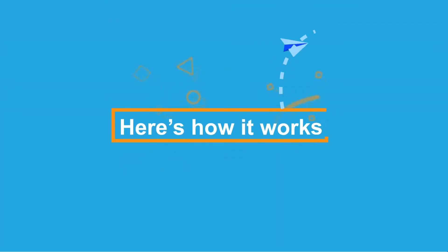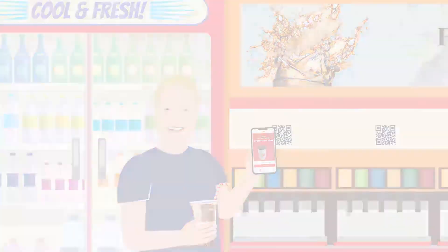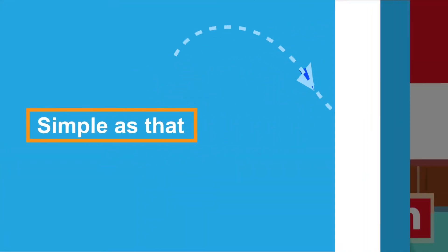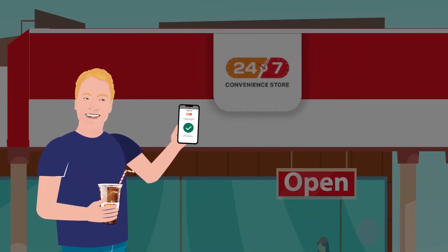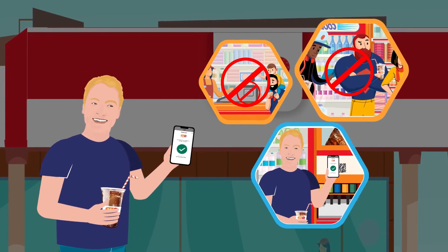Here's how it works. Bob reaches the store, skips the long queue, gets his drink, scans and walks out. Simple as that, because Bob's beverage subscription program offers contactless and skip-the-line convenience — a stylish experience every time.